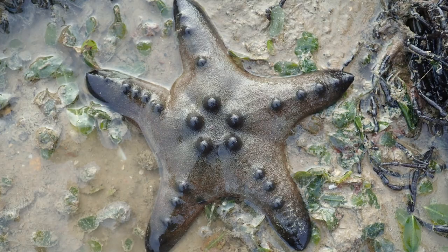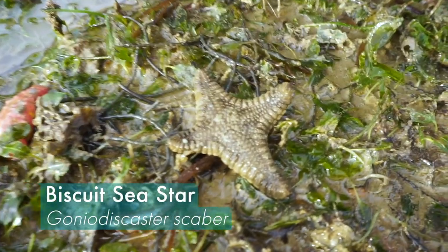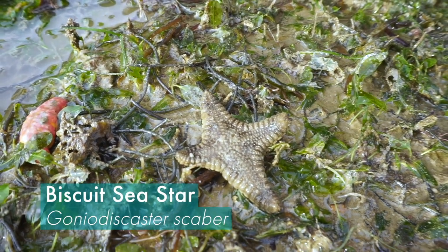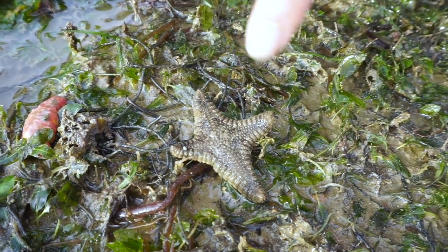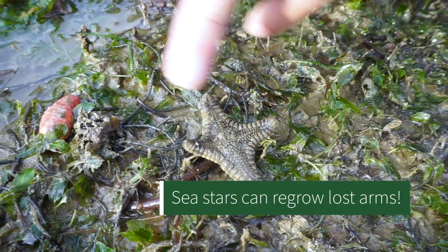Most sea stars have five arms — that's what we normally think — but here's one with just four. Sometimes sea stars get injured and then they have to regrow the arms. As you can see, one arm here is smaller than the rest, so it probably got damaged somehow and is growing out again.